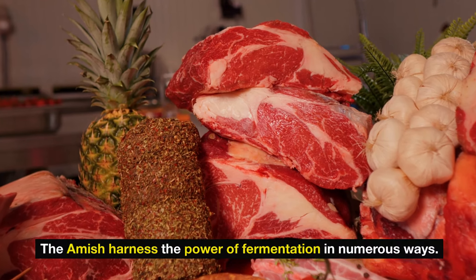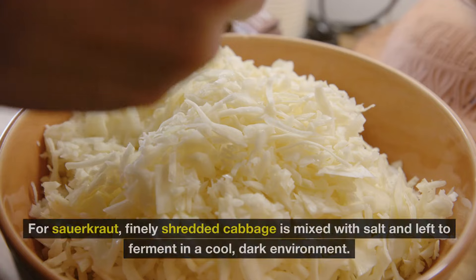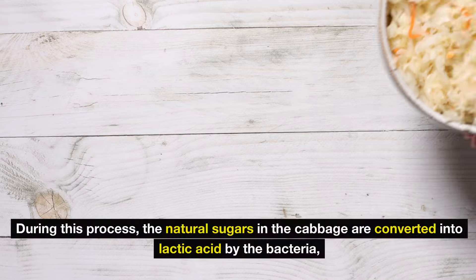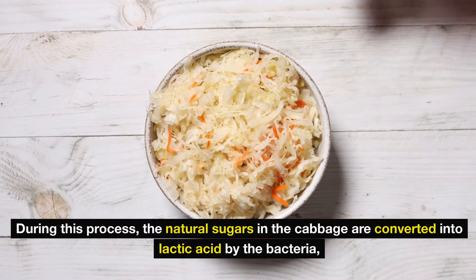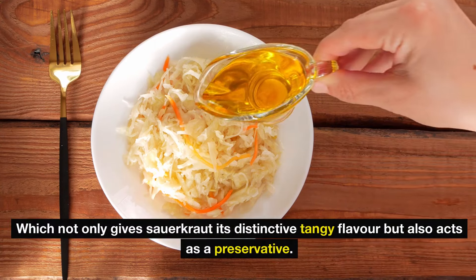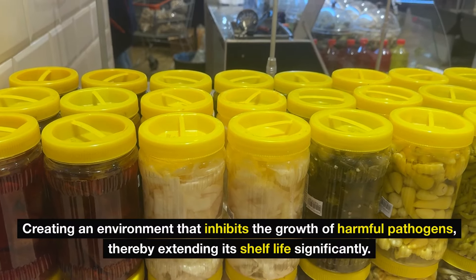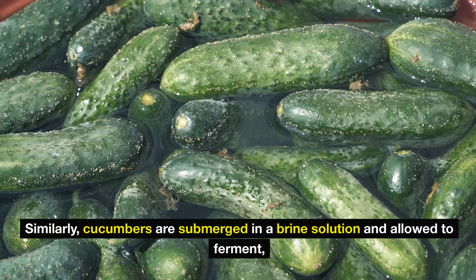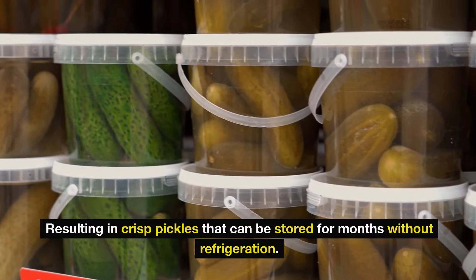The Amish harnessed the power of fermentation in numerous ways. One common example is in the preparation of sauerkraut and pickles. For sauerkraut, finely shredded cabbage is mixed with salt and left to ferment in a cool, dark environment. During this process, the natural sugars in the cabbage are converted into lactic acid by the bacteria, which not only gives sauerkraut its distinctive tangy flavor, but also acts as a preservative. This lactic acid lowers the pH of the cabbage, creating an environment that inhibits the growth of harmful pathogens, thereby extending its shelf life significantly. Similarly, cucumbers are submerged in a brine solution and allowed to ferment, resulting in crisp pickles that can be stored for months without refrigeration.